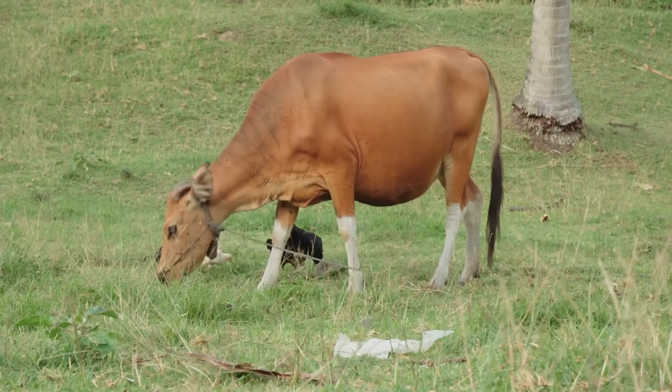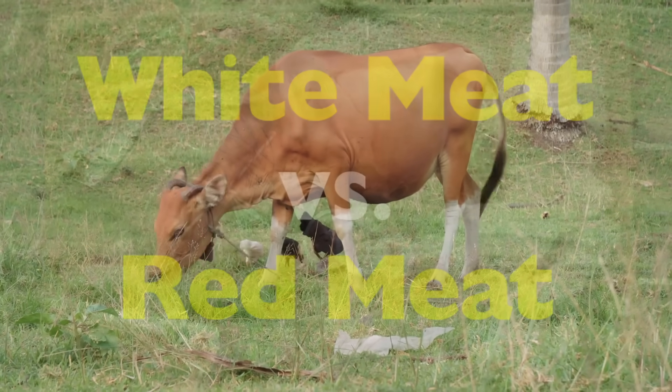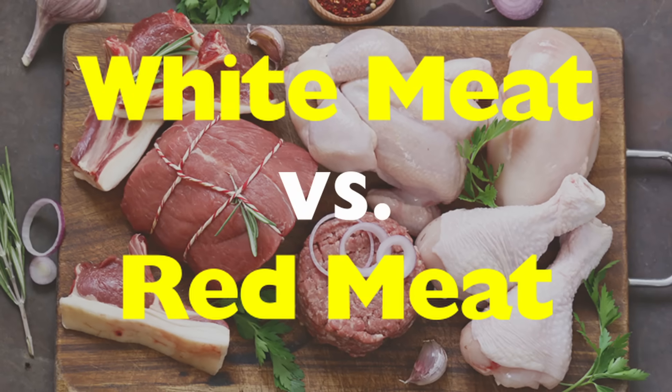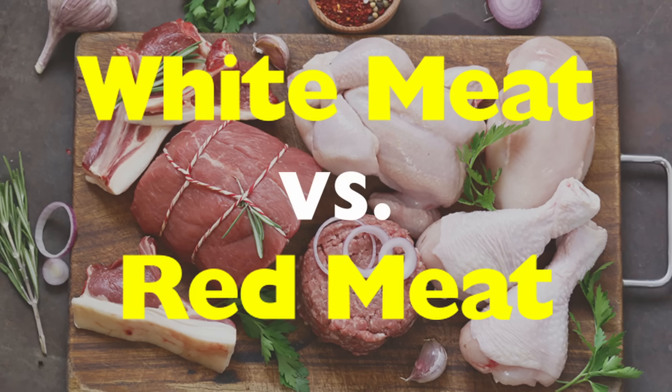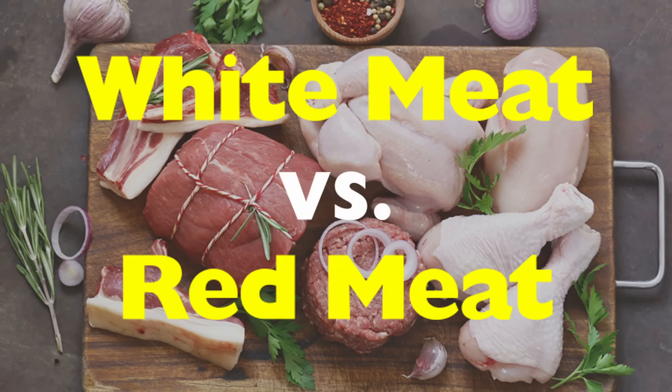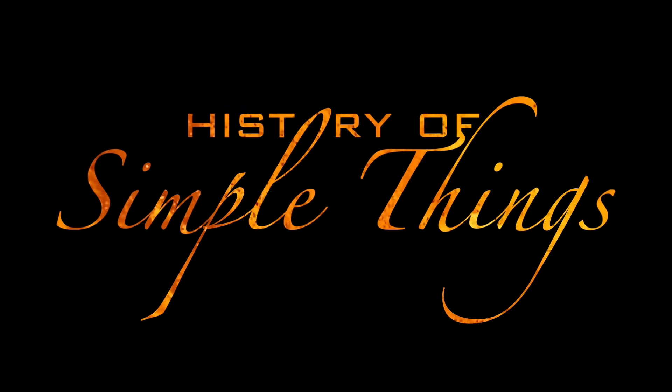In today's video, we're going to explore what's the difference between white meat and red meat. We'll uncover the science behind their color, the health pros and cons, and even how culture shaped the way we eat them, right here on History of Simple Things.